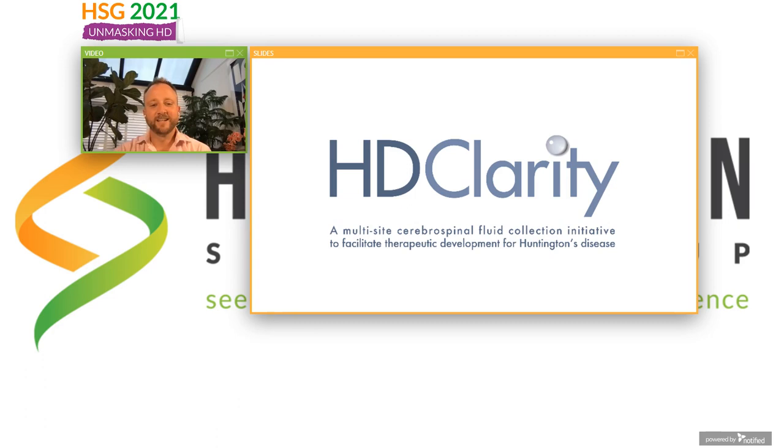Hi everyone. It's really great to be able to join you, albeit from my little botanical paradise high above the streets of East London. Hopefully next time it'll be in person, but for now you get me recorded and then a live Q&A. I'm here to talk at the invitation of the committee, and I'm very grateful, about HD Clarity, which is the biggest multi-site cerebrospinal fluid collection study in Huntington's disease.